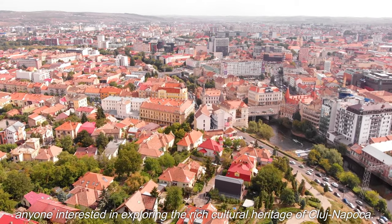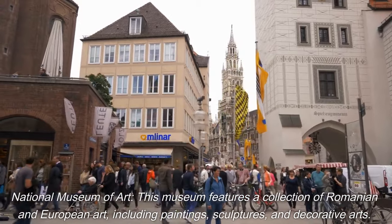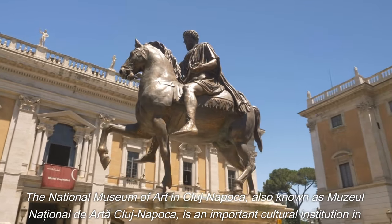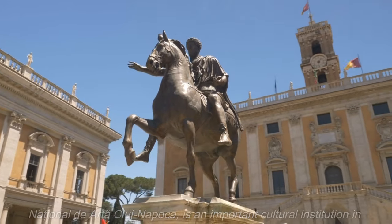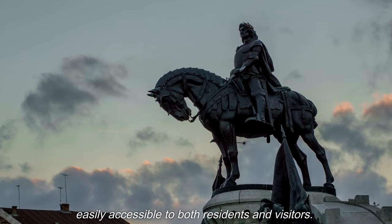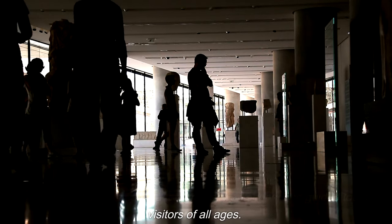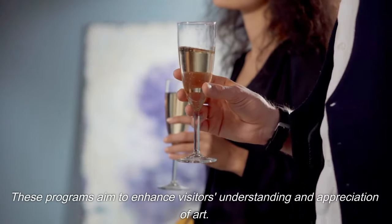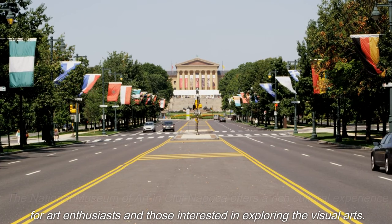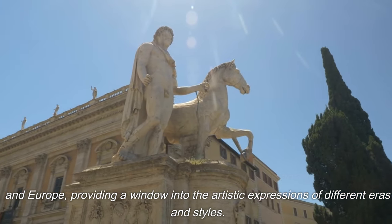The National Museum of Art in Cluj-Napoca, also known as Muzeul Național de Artă Cluj-Napoca, is an important cultural institution that showcases a diverse collection of Romanian and European artworks, including paintings, sculptures, and decorative arts from various periods and artistic styles. Located in the historical center at Piața Unirii 30, the museum offers educational programs, workshops, and guided tours for visitors of all ages, providing a rich cultural experience and a window into the artistic expressions of different eras.